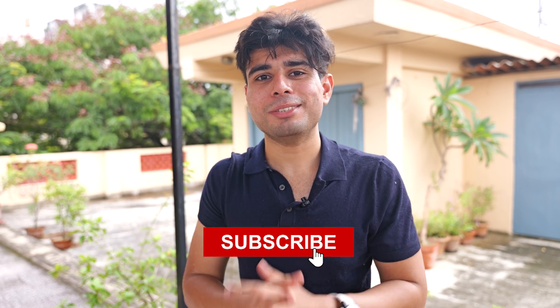I wanted you to understand what exactly on-call is and see the other side of being a software engineer. I hope you enjoyed this video — it might scare you a bit, but it's important to know every perspective. I hope you liked it and I'll see you in the next video. Till then, stay safe and don't forget to subscribe to my channel.